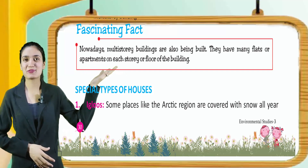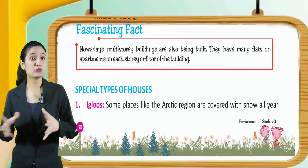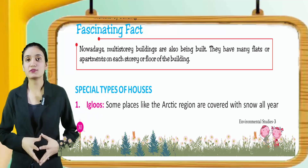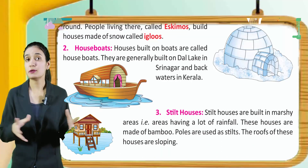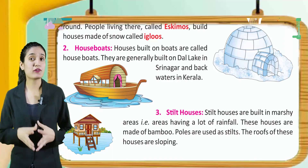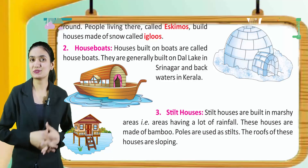Now, special types of houses. Igloos. Some places like the Arctic region are covered with snow all year round. People living there, called Eskimos, build houses made of snow called igloos.